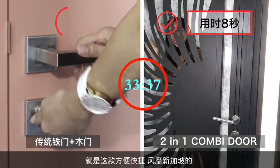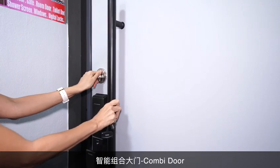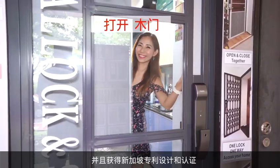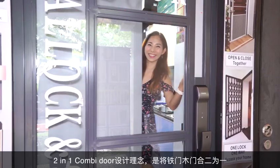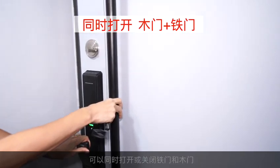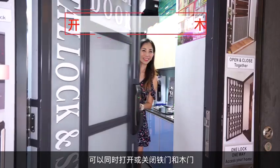This is currently the most advanced smart combination door in Singapore. It is very convenient and easy to use. With the obtained Singapore patent design and certification, the two-in-one Combi Door design concept is to combine the metal gate and wooden door into one, which can be opened or closed at the same time.